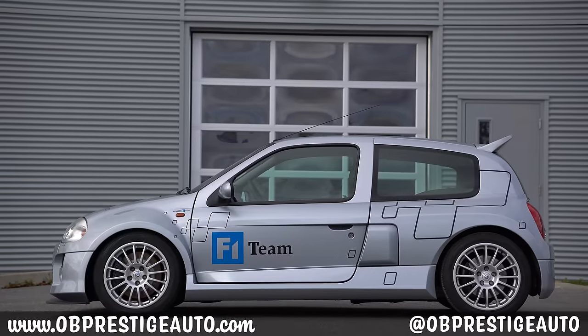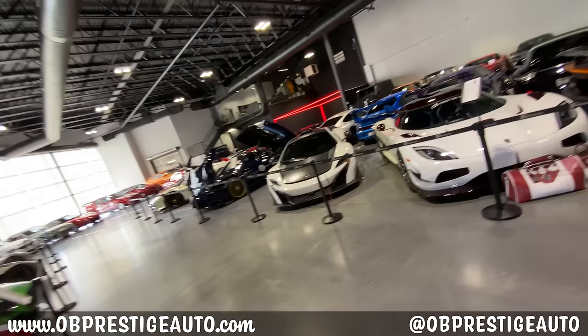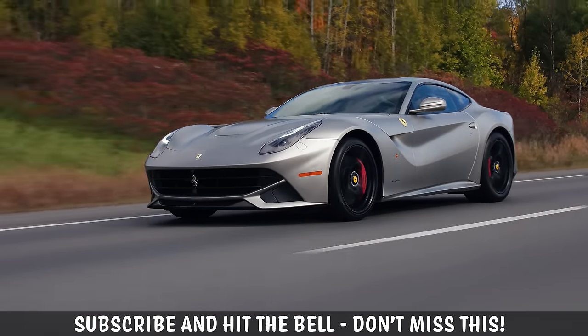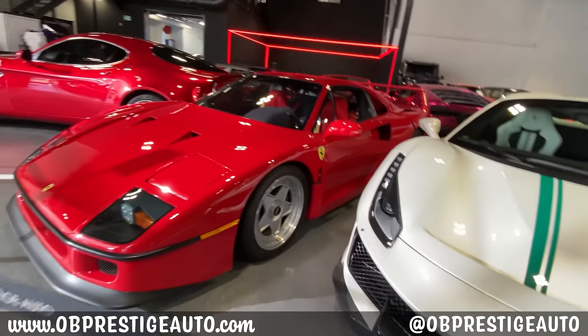They're located in Gatineau, Quebec, and they specialize in hypercars, exotics, and all types of rare and unique vehicles. So make sure you watch our Ferrari F12 review, and let us know in the comments below what other cars of theirs should we review.